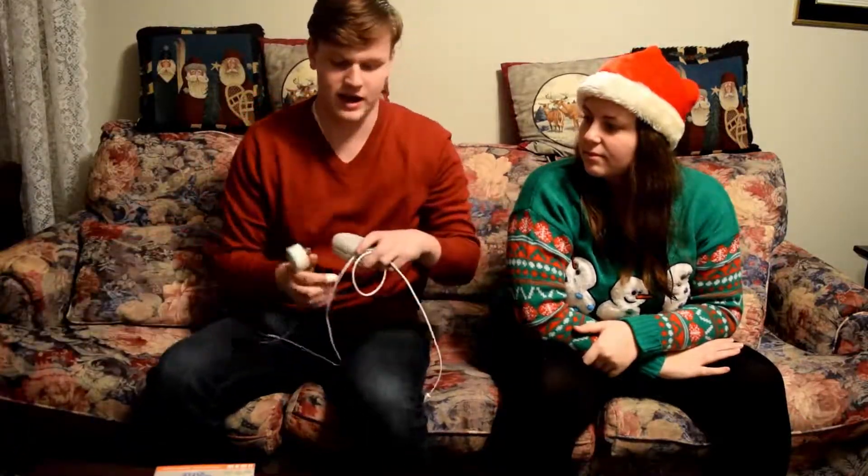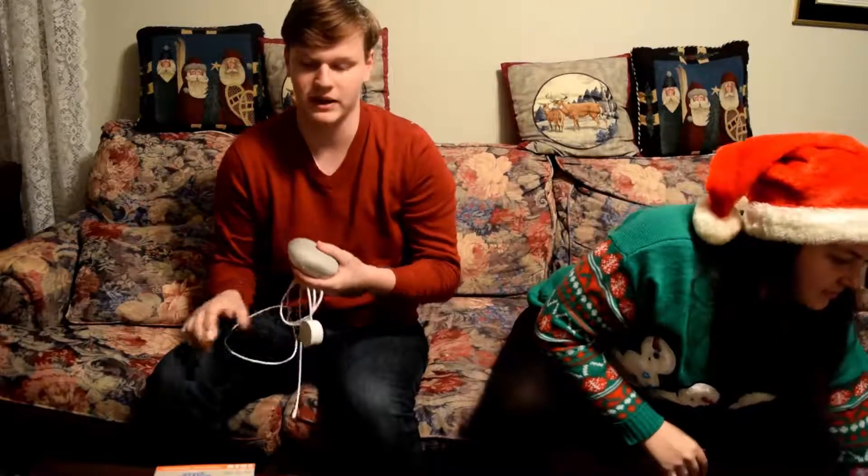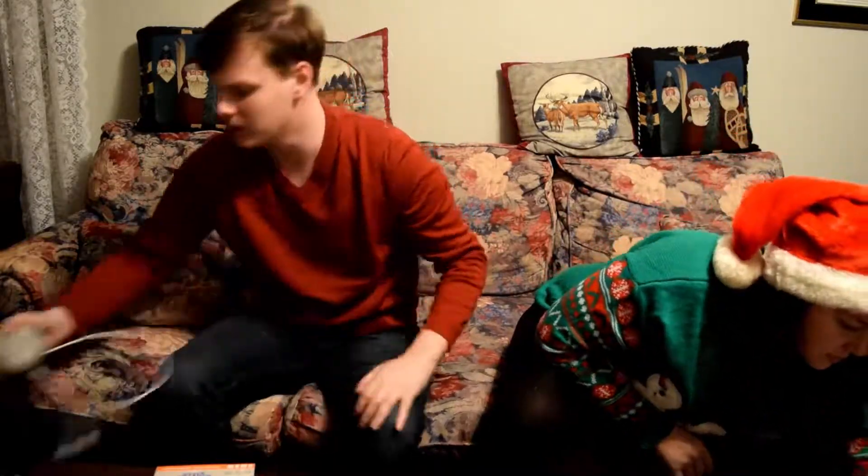Next, I got my Google Home from Ashley. It's kind of like a mini — like an Echo Dot or something like that — but I like it a lot better. I just like Google more.